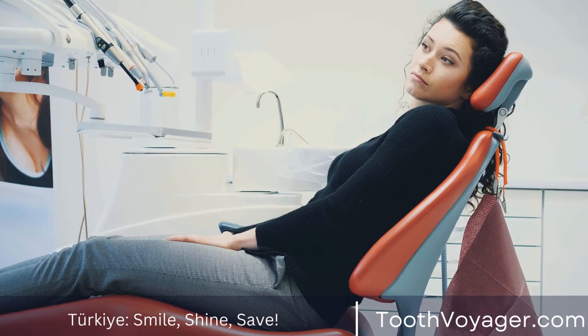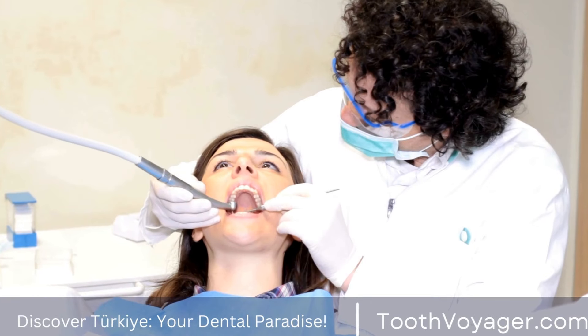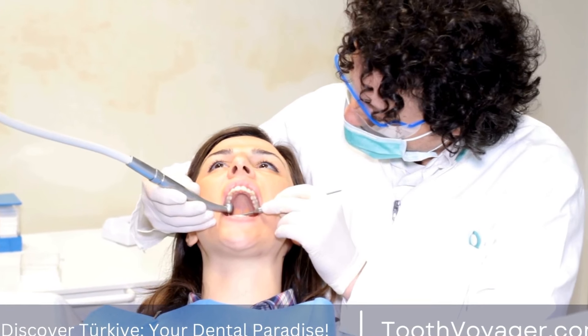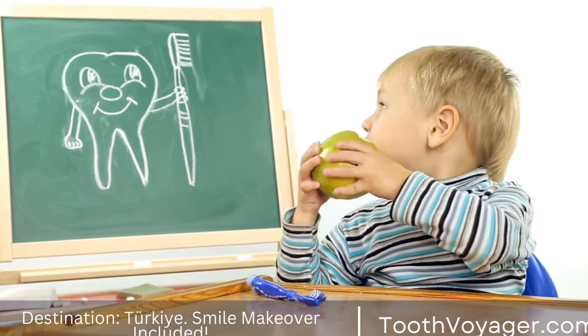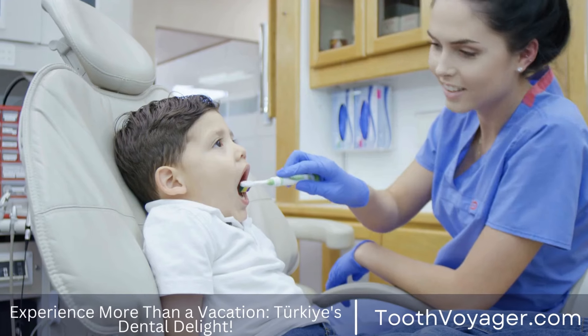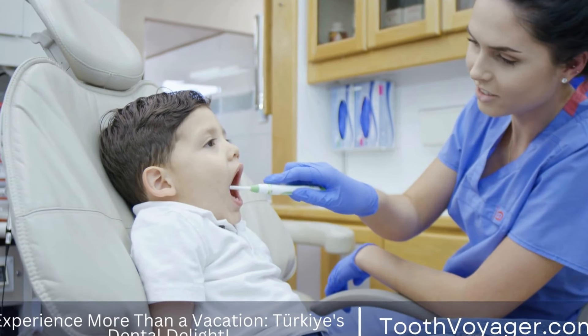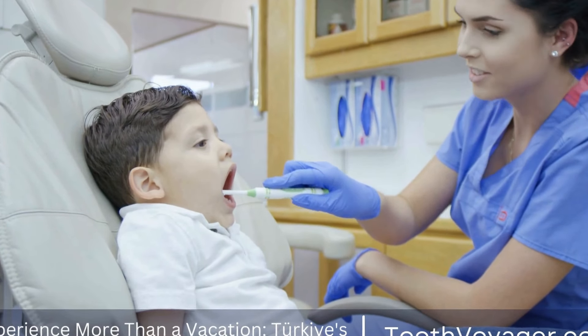What to expect immediately after getting braces. After getting braces put on, it is common to experience some discomfort and soreness in the mouth. This is due to the pressure that the braces put on the teeth to move them into the desired position. In addition to soreness, you may also experience some difficulty eating and speaking as your mouth adjusts to the presence of the braces. It is important to remember that these symptoms are temporary and will improve over time as your mouth gets used to the braces.